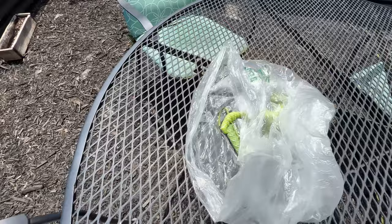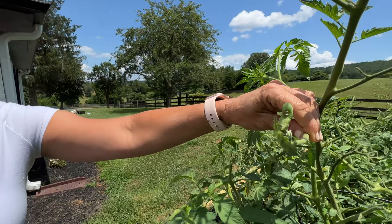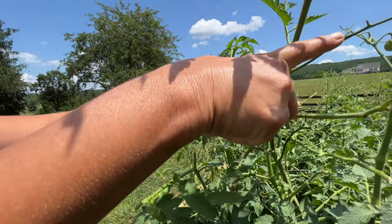They would turn into moths. This one's like trying to be sneaky — sorry little guy, you're out of here. You can tell look what they've done. One thing I noticed yesterday when I came out was I saw black droppings on some of the tomatoes.